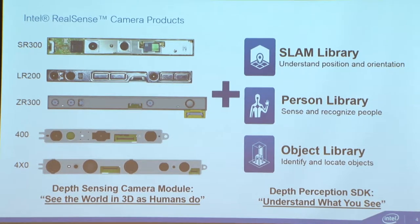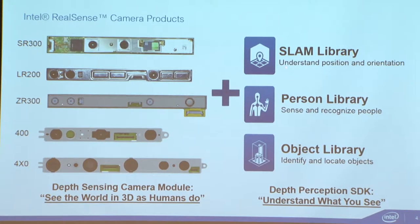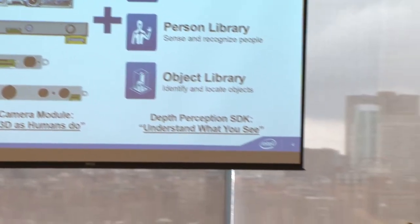Along with these cameras, we also supply three sets of libraries. One is a SLAM library, which gives access to position information, orientation information, live reconstruction, and mesh formation. The person library is about tracking a person, recognizing a person, and detecting a face. And the object library is about detecting objects, learning about objects, and scanning objects.